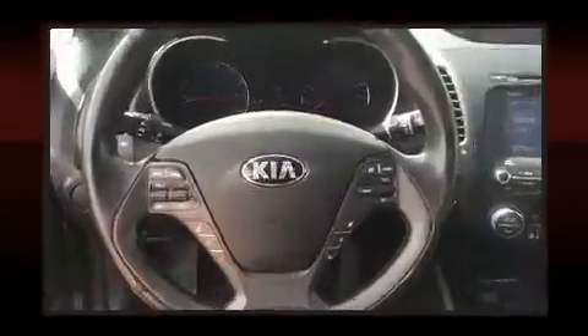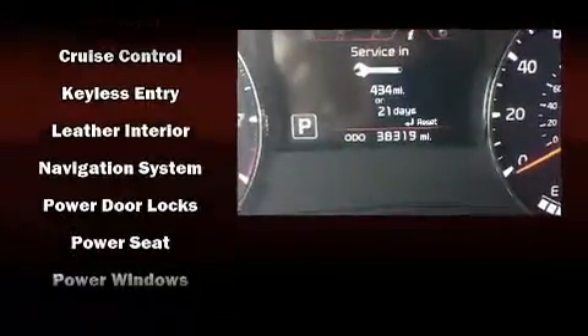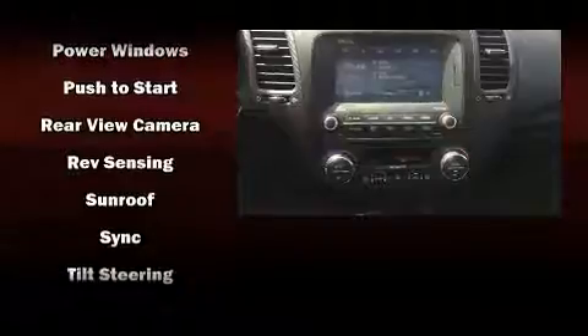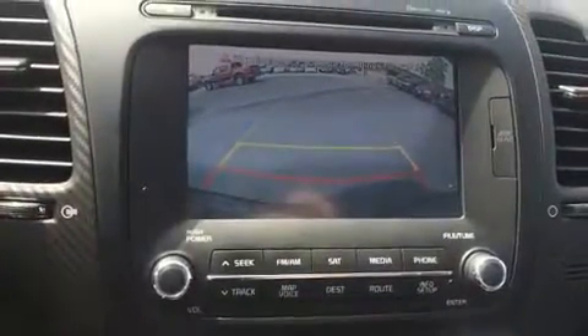Kia also prioritized safety and security by including dual front impact airbags, front side impact airbags, traction control, brake assist, a panic alarm, and four-wheel disc brakes with ABS. This car was designed with safety in mind, allowing you to drive with even greater assurance.